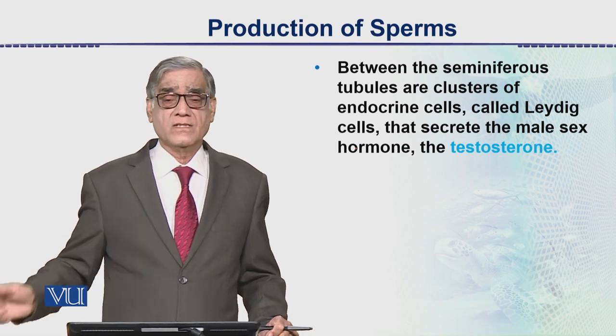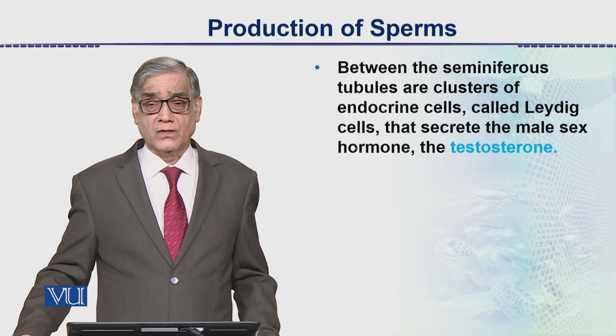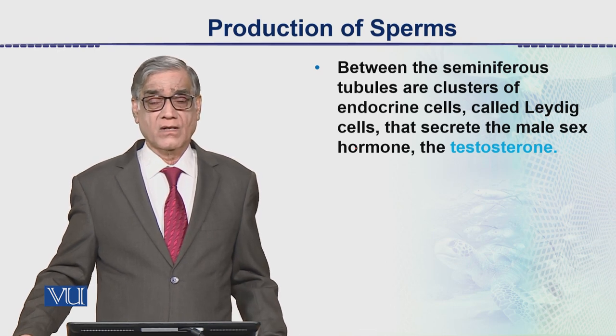If the temperature is maintained at 34 degrees, sperm production will proceed at full speed. This is all about the production of sperms in human males.